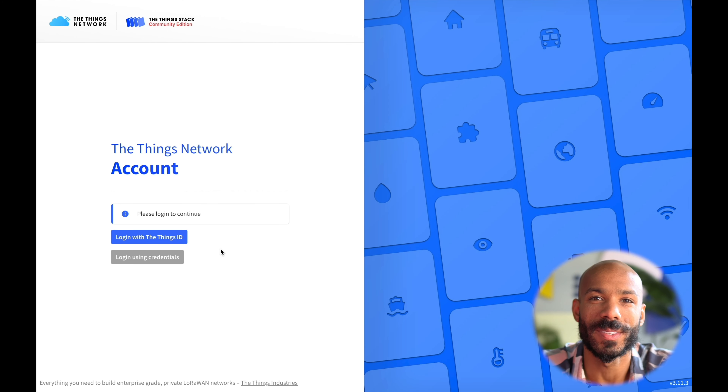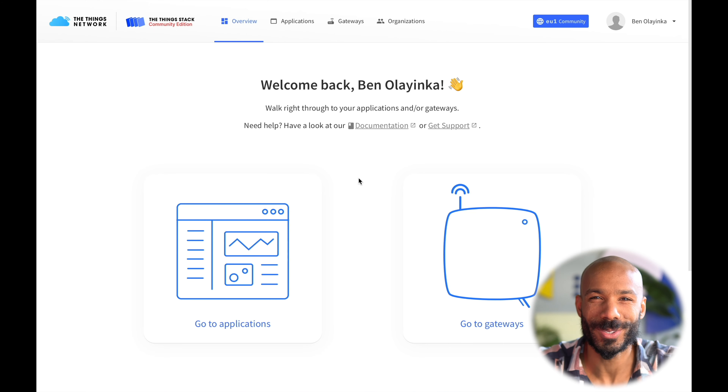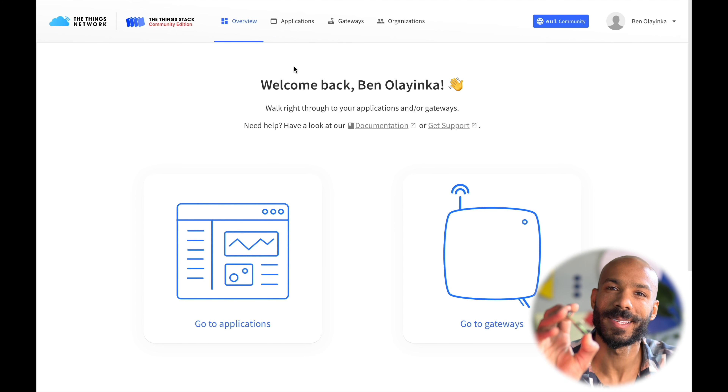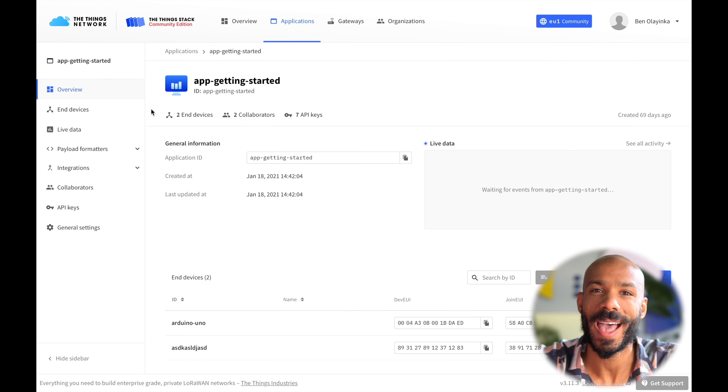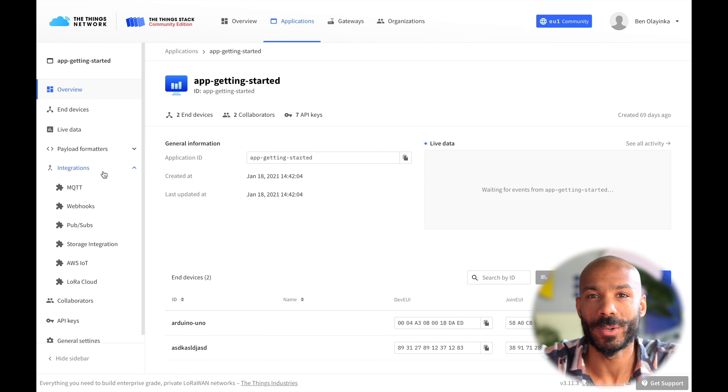Once you create an account on The Things Network, you can log into the development console. The console is a central place to manage your LoRaWAN applications, devices, and gateways. In the tabs at the top, it's easy to add gateways to extend the network, or devices and applications to build your own LoRaWAN solutions. The Things Stack supports all LoRaWAN devices, but we always recommend using devices that are certified by the LoRa Alliance. From the console, it's also easy to add integrations like AWS IoT or Microsoft Azure, or to use platforms like Ubidots or DataCake to act on your data.